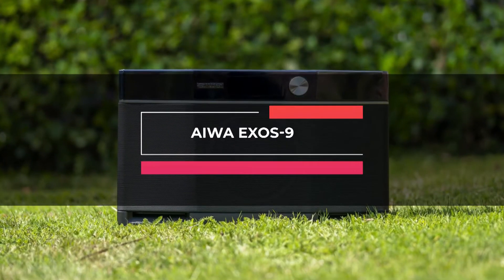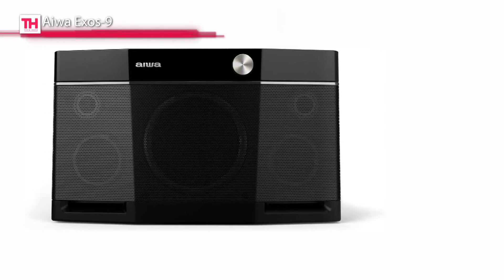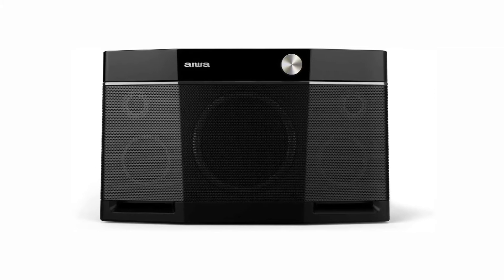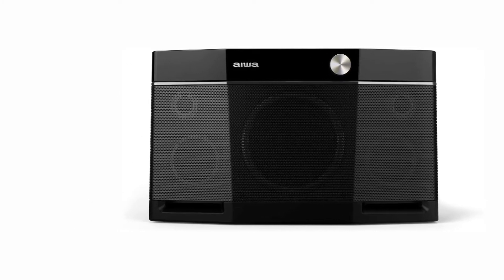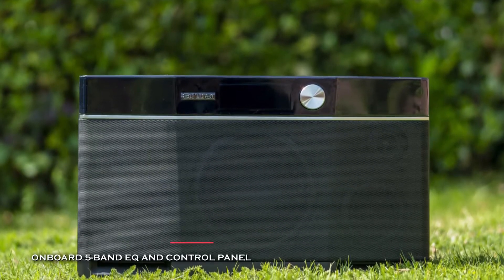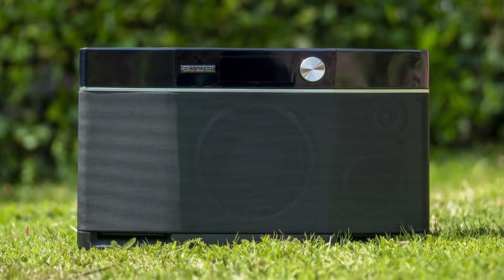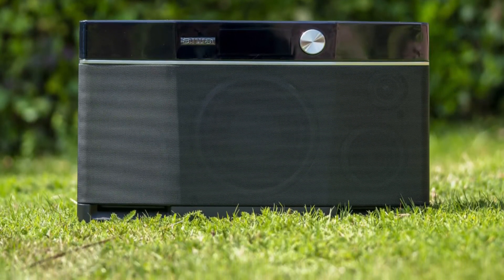Next in line is the Aiwa Exos-9. This speaker comes with 200 watts of continuous power and five drivers, including a 6.5-inch dual voice coil subwoofer, and delivers impressive stereo sound with deep bass, crisp treble, and balanced mids. Its Bluetooth 4.2 ensures instant pairing with a strong connection of up to 80 feet and remembers the last device connected to allow you to reconnect effortlessly.